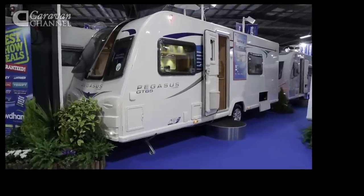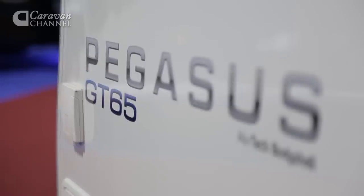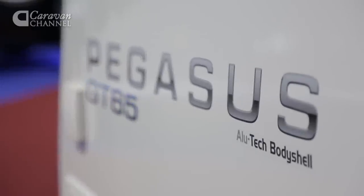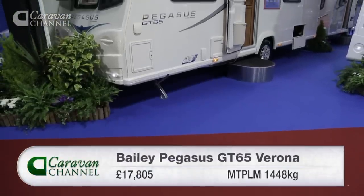Let's start with the Pegasus. Built by Bailey using its Allutech construction method, it was launched in February 2013 to celebrate Bailey's 65 years of manufacturing tourers.